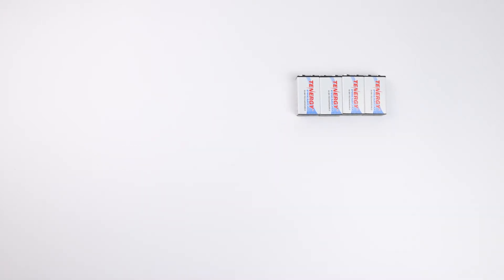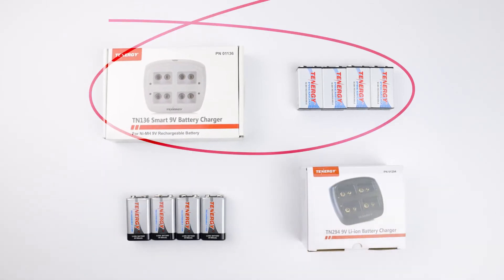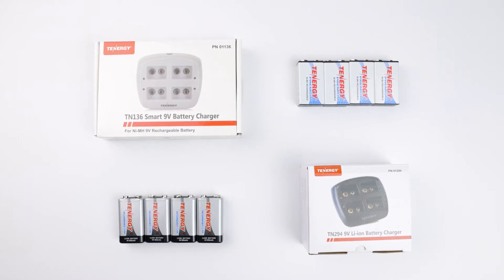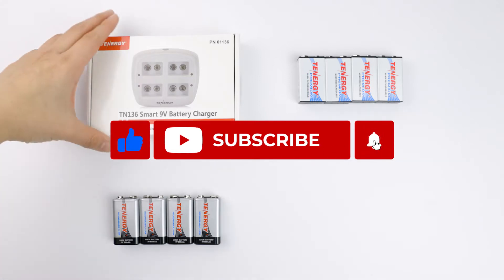Hi everyone, welcome back to our channel. In today's video we'll be discussing two of the most popular 9-volt chemistry types: nickel metal hydride and lithium ion. We'll talk about their differences in batteries and chargers to find out which one is the one you need. If you find this video helpful please like and subscribe. Now let's get into the video.